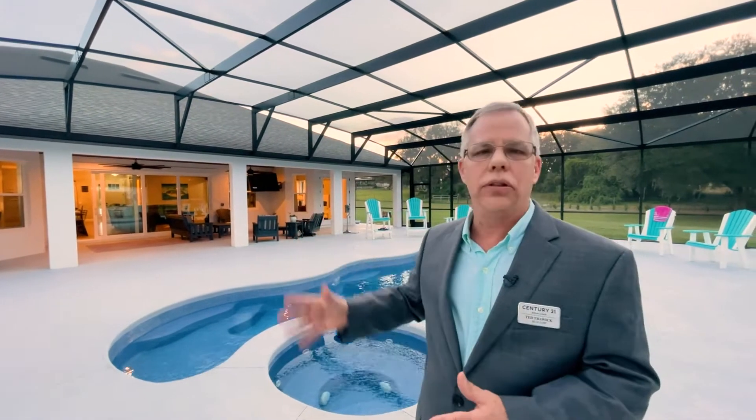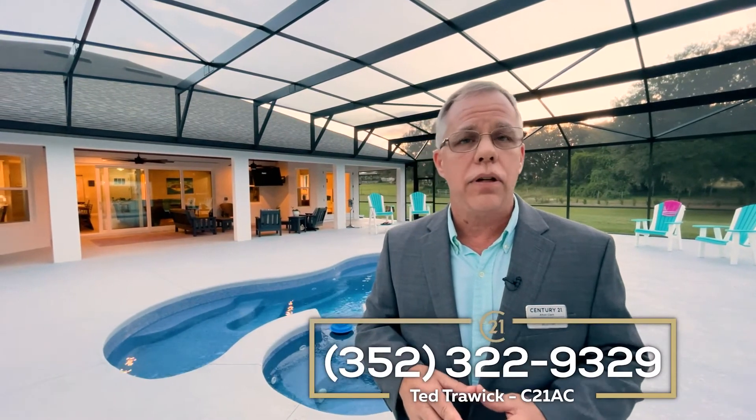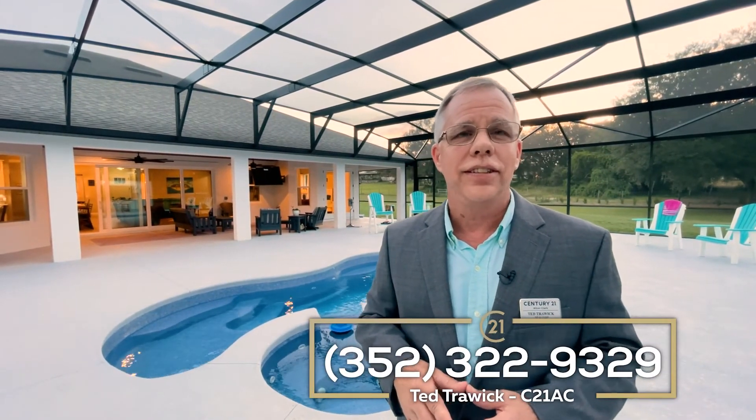Thank you for joining me on this tour. I appreciate you letting me show you this property. I invite you to come on down and take a look at it — give me a call if you'd like a private tour. Thanks a lot. Bye.